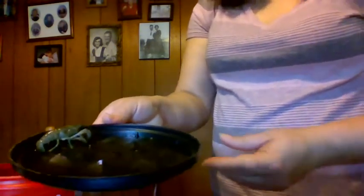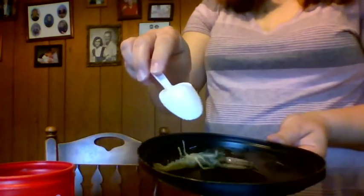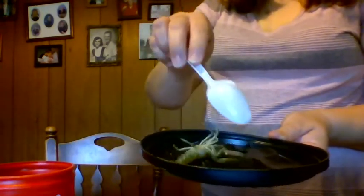I'm going to show you what one looks like. There we go — this is a crawdad, or a crayfish, or a creek lobster. Some people call them mud bugs. And he fell out! If you can see on the bottom, he's got all of these little legs and these are pinchers.